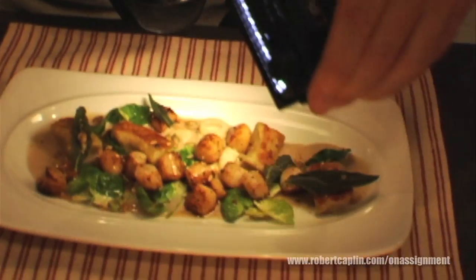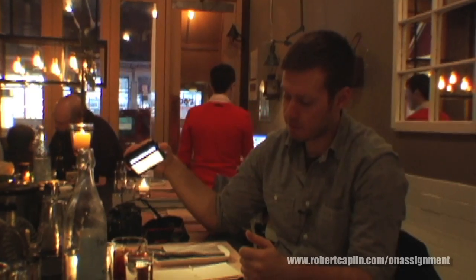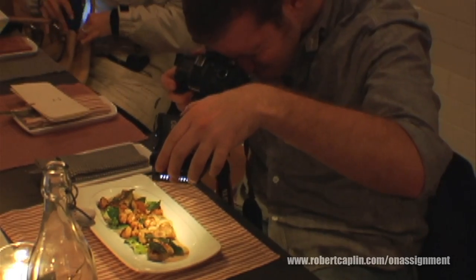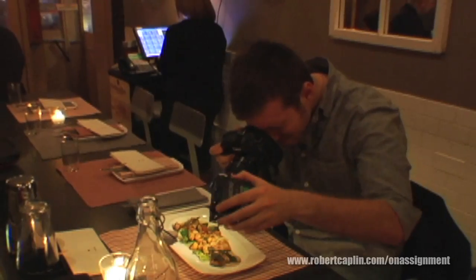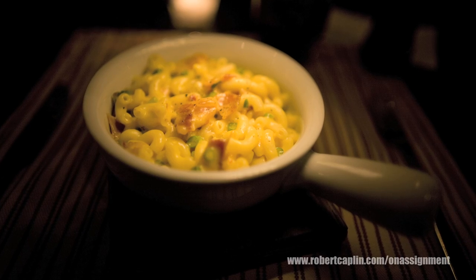As much as I want to dive into this right now, I've got to take a few pictures for the assignment. To do that, I'm using this light panel to illuminate the food and give it some directional lighting, versus doing it natural light or using a direct flash. It's a relatively new addition to my camera bag and it's very effective for shooting food in a dark room without creating too much of a distraction to other customers.